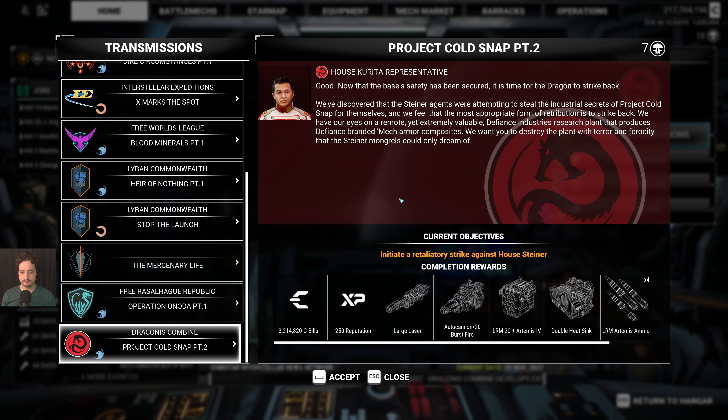Here is the second part of the campaign — let's see what it says. Now that the base's safety has been secured, it is time for the Dragon to strike back. We've discovered that Steiner agents were attempting to steal the industrial secrets of Project Cold Snap for themselves, and we feel the most appropriate form of retribution is to strike back. We have our eyes on a remote yet extremely valuable Defiance Industries research plant that produces Defiance branded mech armor composites — we want you to destroy it.